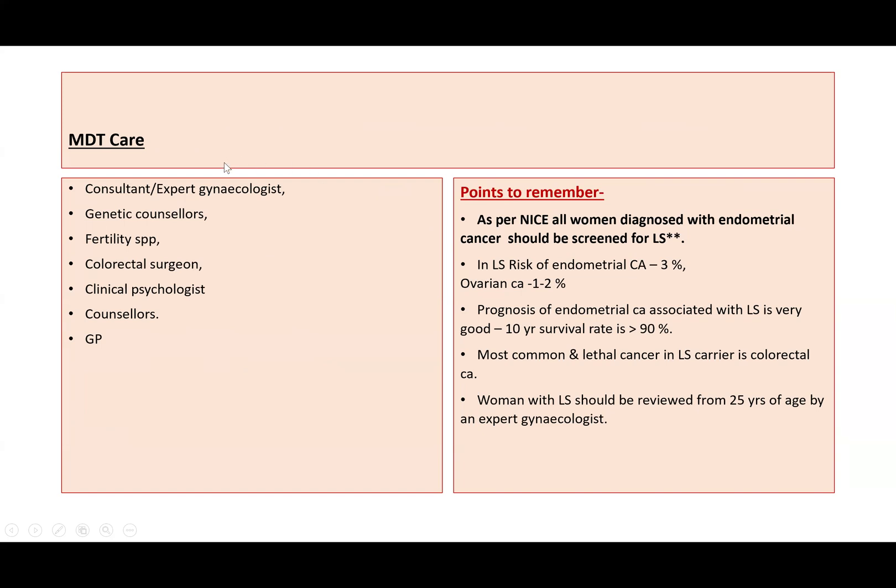This woman will need multidisciplinary team (MDT) care involving a consultant gynecologist, genetic counsellors, fertility specialist, colorectal surgeon, clinical psychologist, counsellors, and her GP.